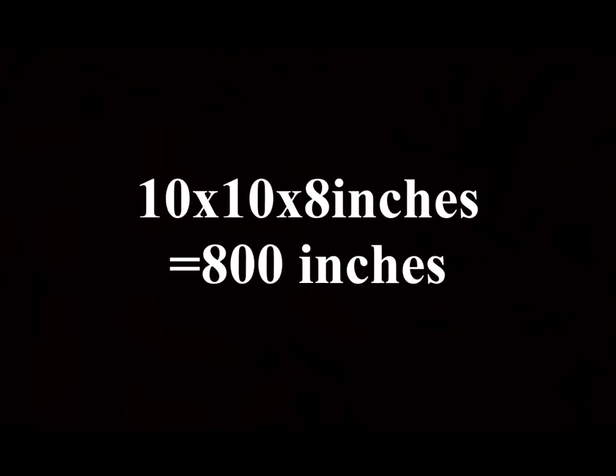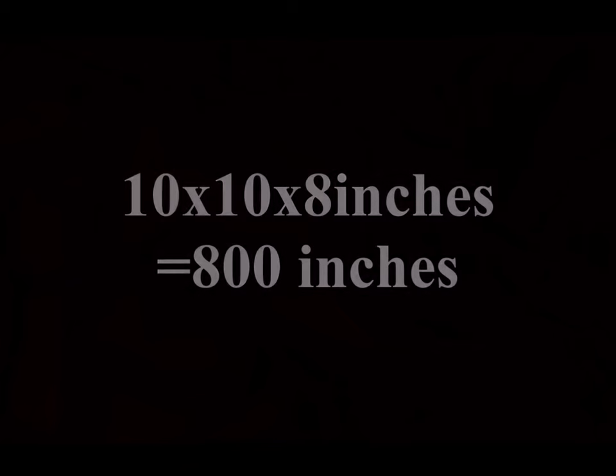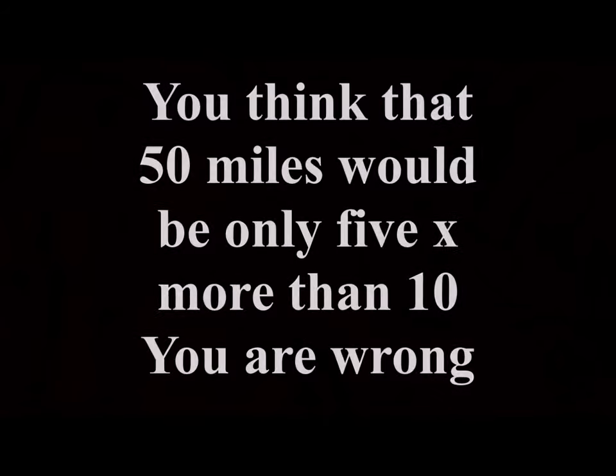At 10 miles, the curve is 10 times 10 times 8, so 800 inches. Easy, right?